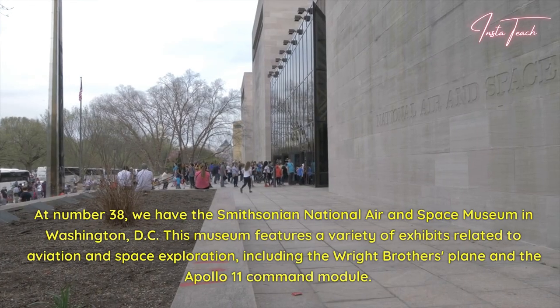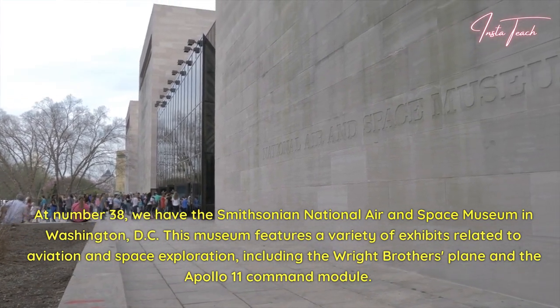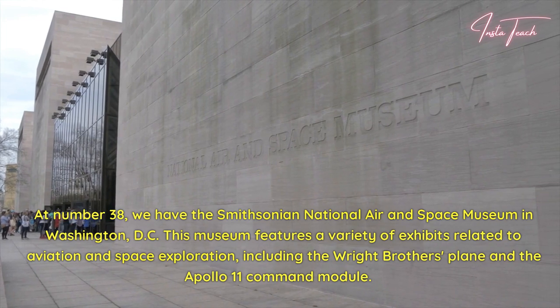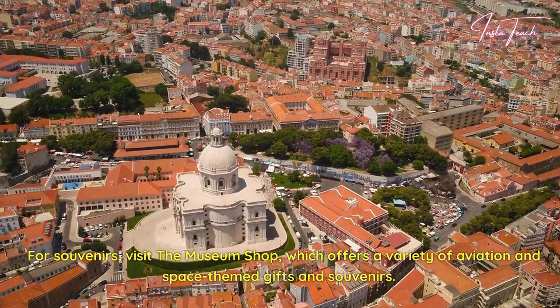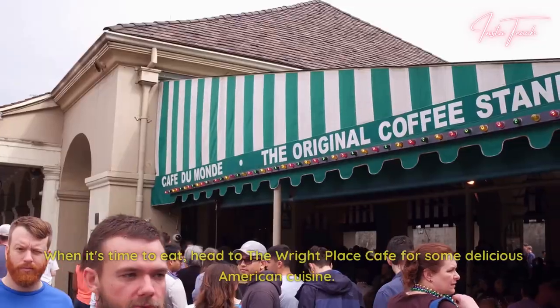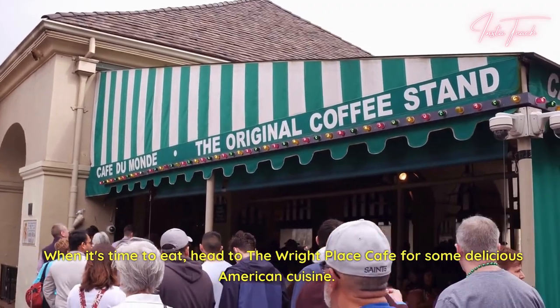At number 38, we have the Smithsonian National Air and Space Museum in Washington, D.C. This museum features a variety of exhibits related to aviation and space exploration, including the Wright Brothers plane and the Apollo 11 command module. For souvenirs, visit the museum shop, which offers a variety of aviation and space-themed gifts and souvenirs. When it's time to eat, head to the Wright Place Café for some delicious American cuisine.